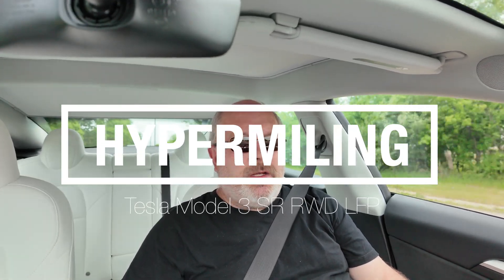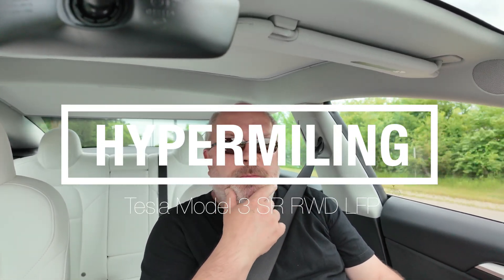So we are attempting a hypermile on this car. I have a Tesla Model 3 short range with LFP batteries and rear wheel drive only, and I am doing a round trip — I don't know how many miles that's going to be; we'll find out later.